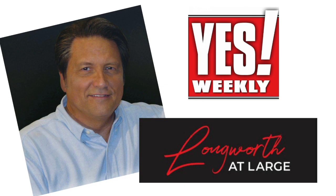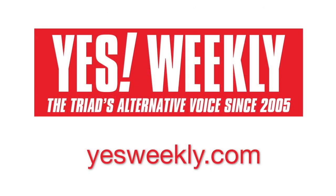I'm Jim Longworth. You need to catch my column, Longworth at Large, in Yes Weekly every week. It's available throughout the Triad, or you can go online at yesweekly.com.